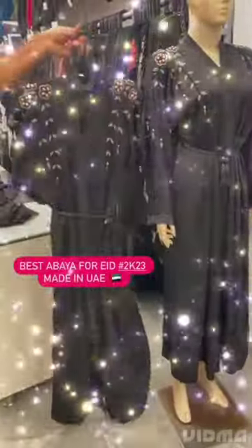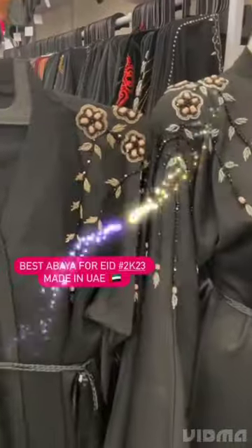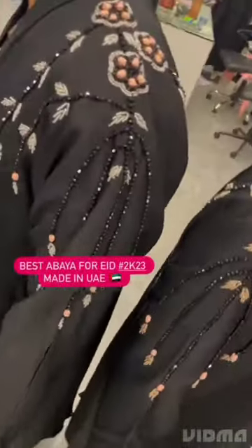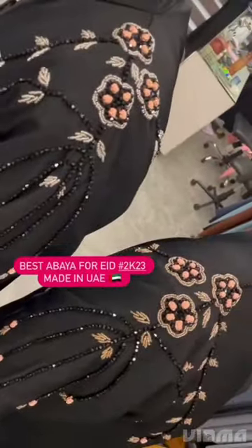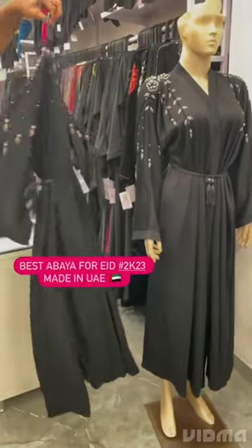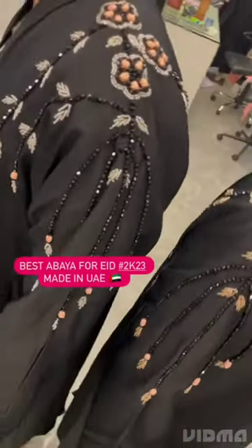Assalamualaikum. Eid collection made in UAE. It is a very good burkhila for you. Just look at it — how beautiful the handwork is. Embroidery is also available. There are 2 colors available: golden and silver. It looks very good.